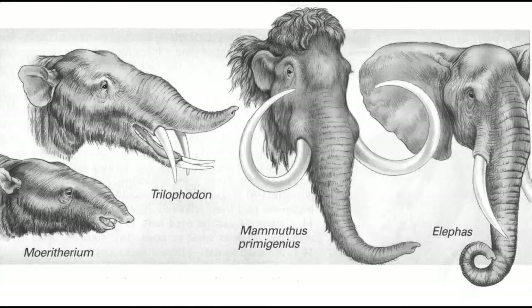Next we have the Mammuthus Primigenius. This was when the elephant's ancestors started to become more developed. This was one of the most recent of the elephant's ancestors. This is when it started to develop a more nose-like trunk that could be used as a hand, and to hear noises like bumps and snaps.